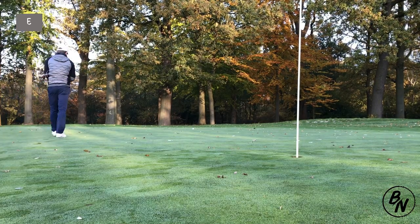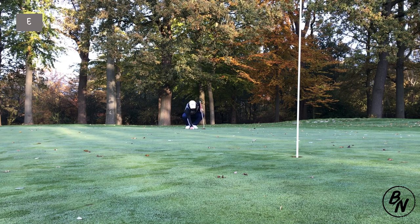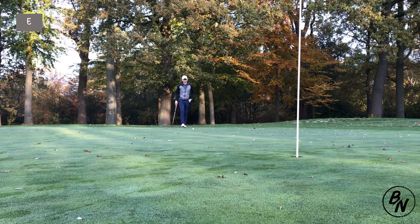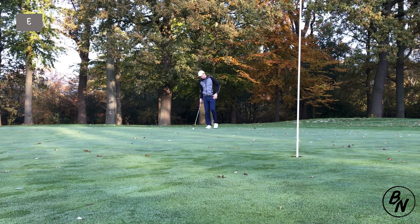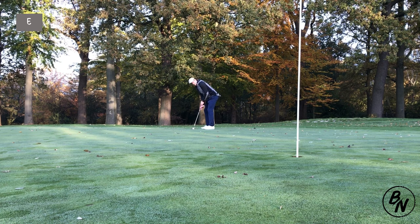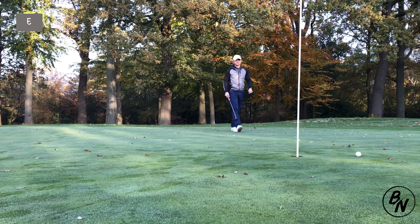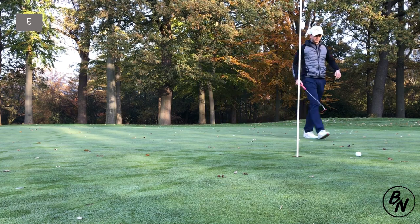I landed it firmly on the green, some 12-13 feet away from the hole. The greens are still damp, so it's kind of unpredictable how fast or slow they'll be because of the frozen ground — at least very solid ground with wet grass on it.